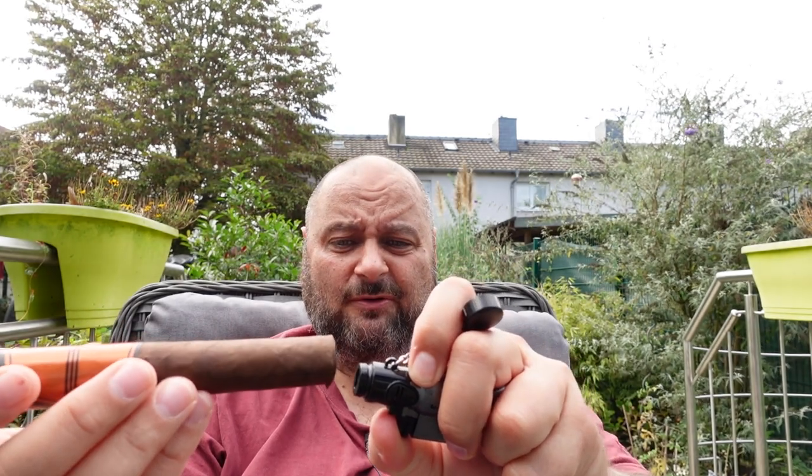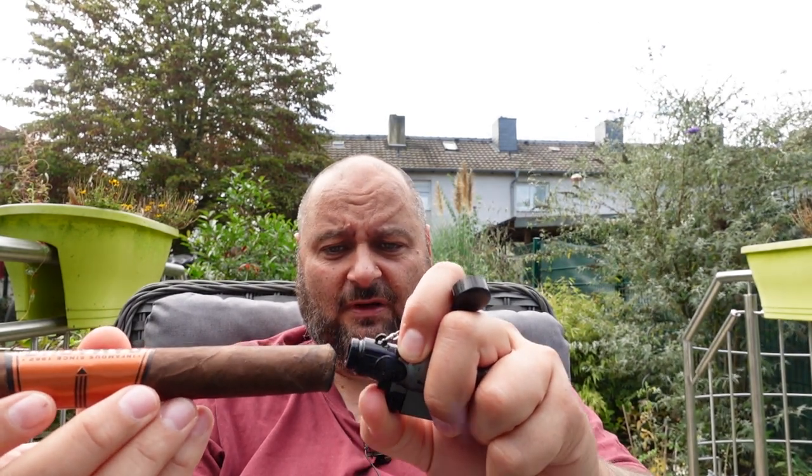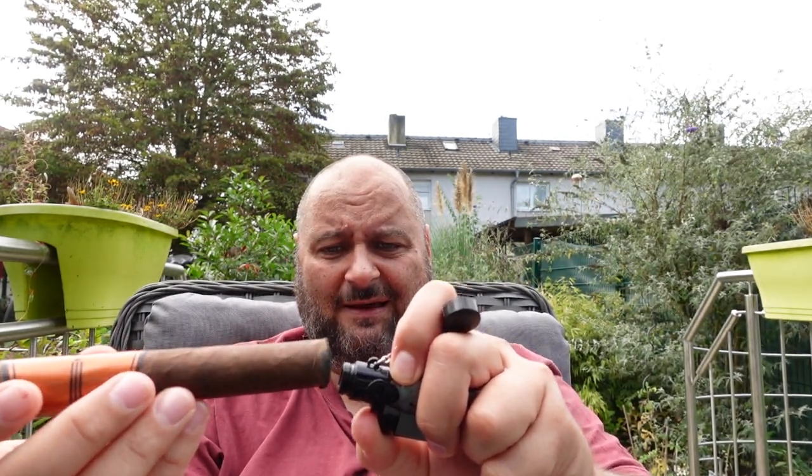I would say let's get it started. A little bit windy out here today, but the weather is nice. I would say that's one of the last real nice October days. We have like 19, 20 degrees Celsius. A little bit cloudy — more or less the perfect cigar weather for me, you know. It's not too hot, it's not too cold, a little bit windy but not too much.